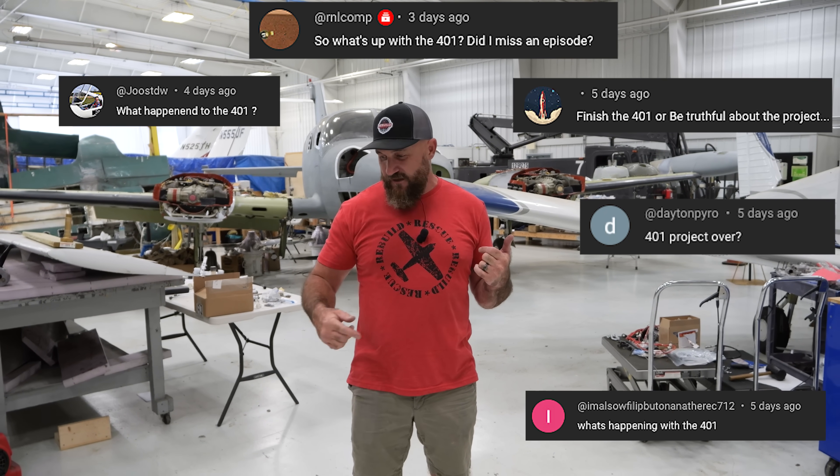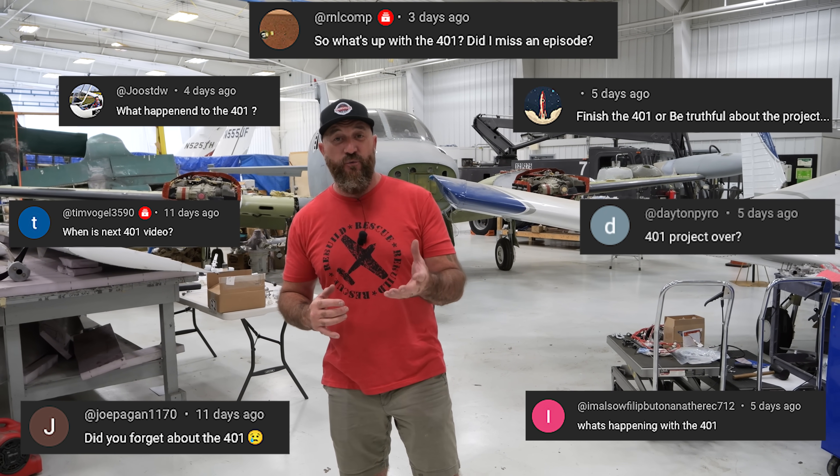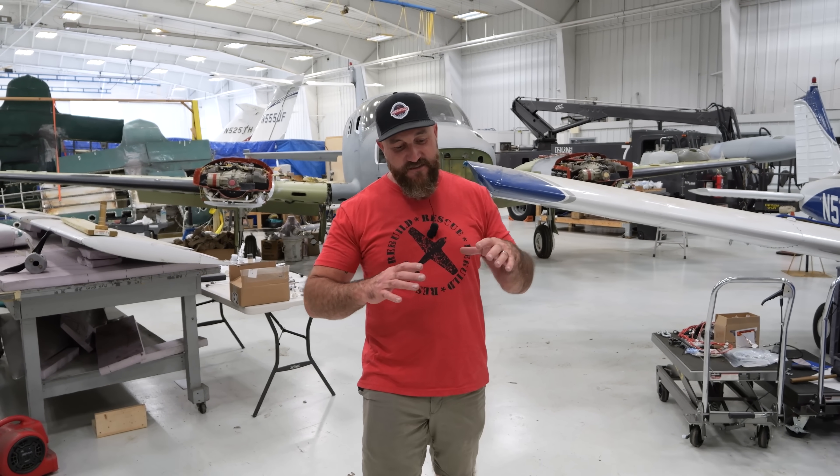A lot of you guys have been mentioning the 401 in the comments and asking where it's been. So in today's video, we're going to tell you why work has stopped on the 401. It's something we didn't want to have happen, but sometimes there are just some mountains you can't pass.